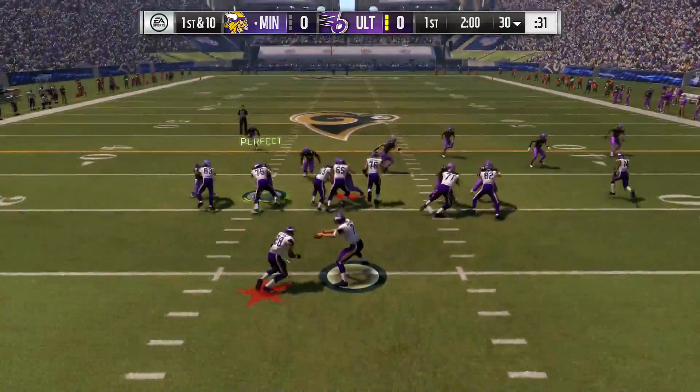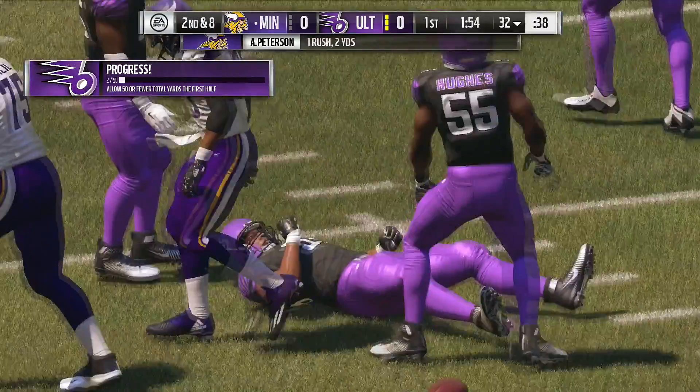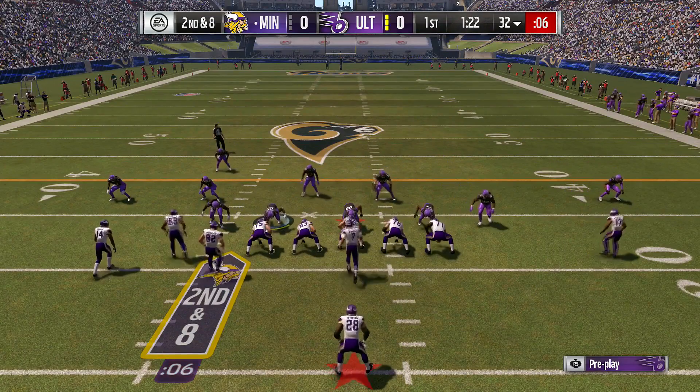A first carry now for Adrian Peterson. Two yards on the carry there, it'll be second down. I thought they held him to a short gain on that one, and it almost felt like on that first run they were trying to just throw the jab at him.